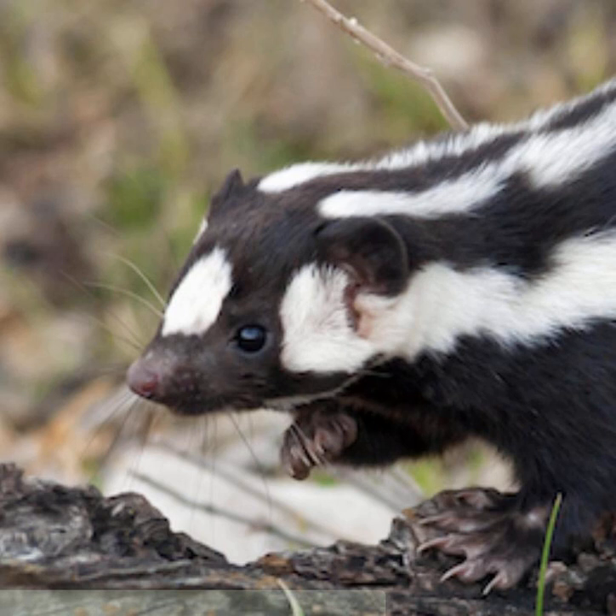This episode's feature article is 'Meet the Acrobatic Spotted Skunks of North America' by Liz Kimbrough, on the 15th of September, 2021. The familiar striped skunk of North America — think of the cartoon Pepe Le Pew — has a lesser-known cousin: the spotted skunk.